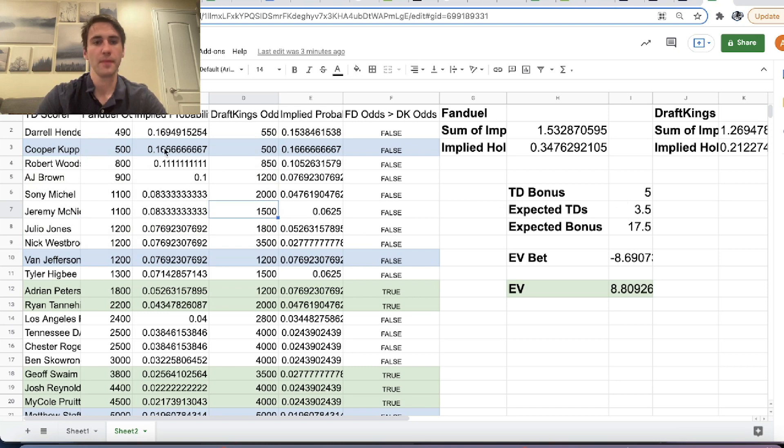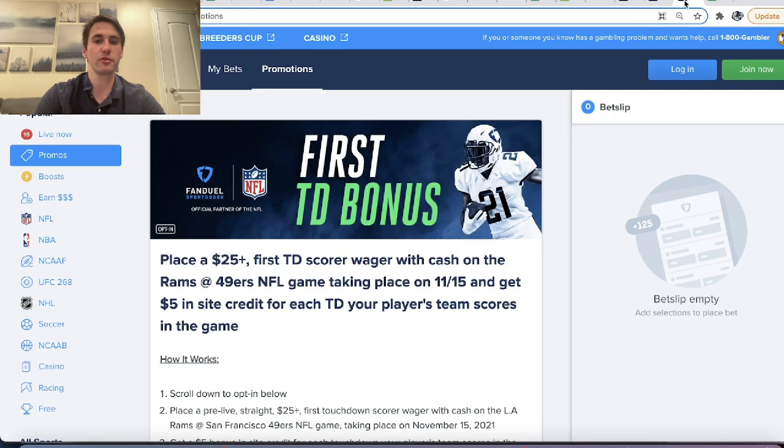We can also say that if FanDuel is giving me the same odds as DraftKings, then the hold percentage I should use in this calculation should actually be DraftKings' percentage — because the hold of DraftKings' market is only 21.22%. So if we're line shopping and placing a bet on Cooper Cup or Van Jefferson where FanDuel's giving me the same odds as DraftKings, the expected profit from this promotion would actually go up to roughly $12.19. Placing a $25 bet, you're expected to turn a profit of $12.19.